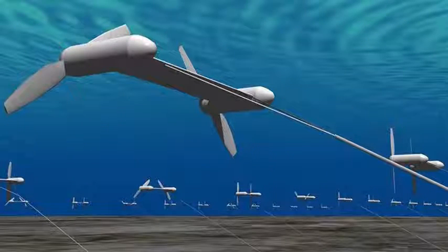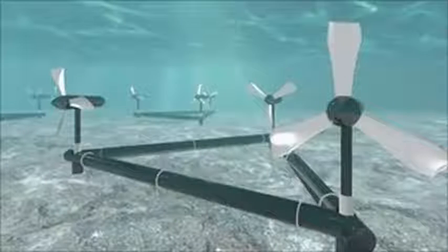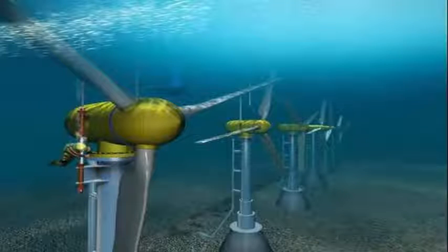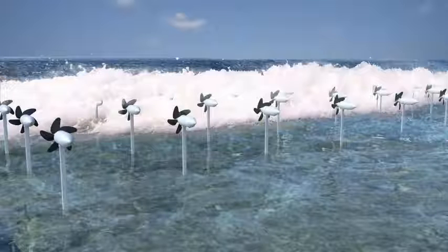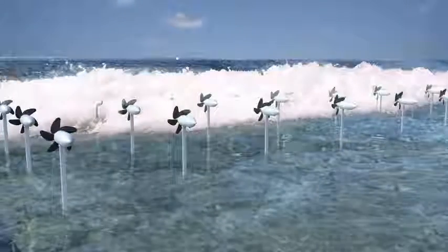Scientists have developed a new turbine that can harness the power of ocean currents to produce sustainable, low-cost electricity. It uses submerged turbines anchored to the seabed by mooring cables that convert the kinetic energy of sustained natural currents into rotation and usable electricity, which is then delivered by cables to the grid.